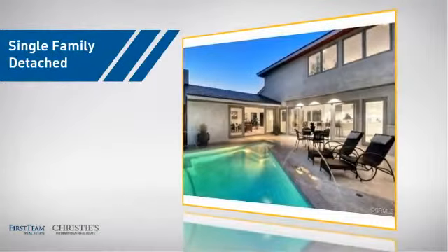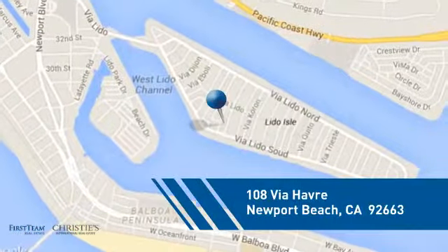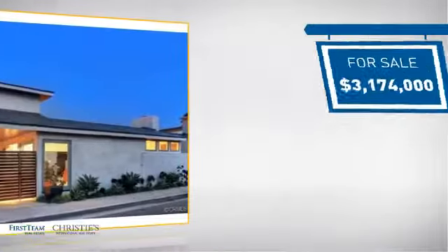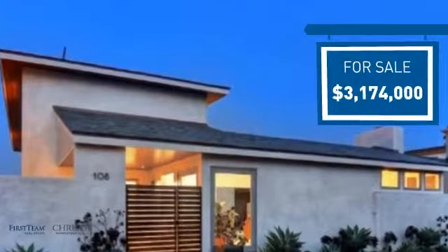This detached home is a great choice for families who want the privacy of their very own lot, and it's located in this area. Currently listed at just over $3 million, it offers an excellent value for the area.